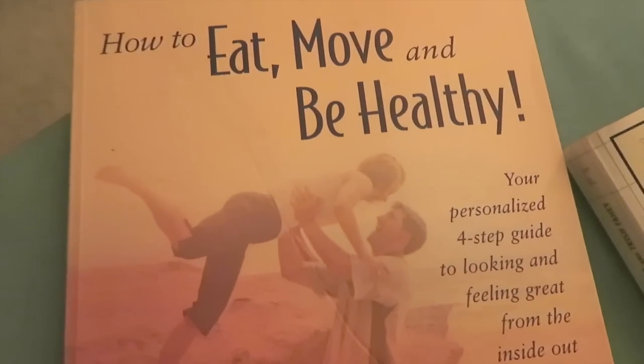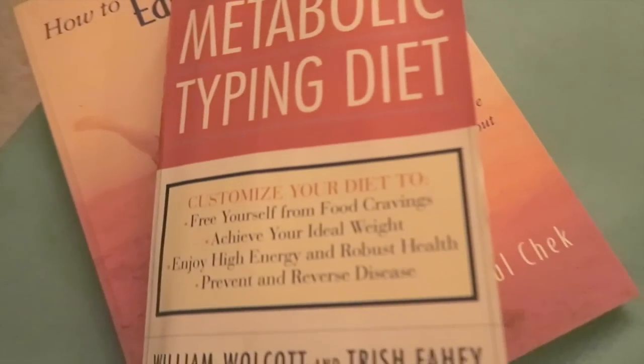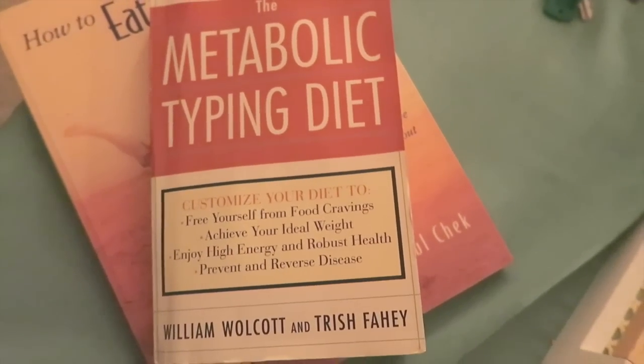If you want to dig deeper into metabolic typing beyond what I covered in this video, you can check out Paul Chek's How to Eat, Move and Be Healthy and also William Wolcott's The Metabolic Typing Diet. And that's going to do it for today's video — I'll see you guys in the next one. Bye.